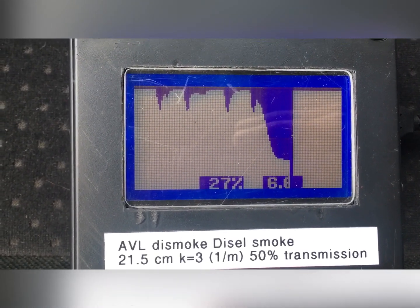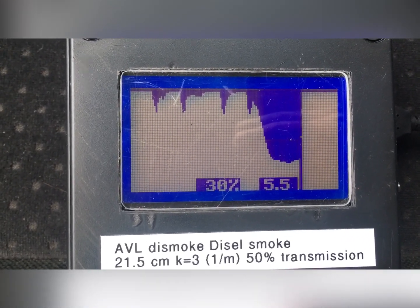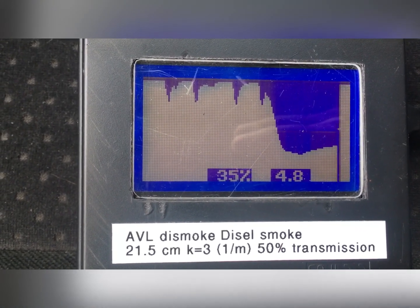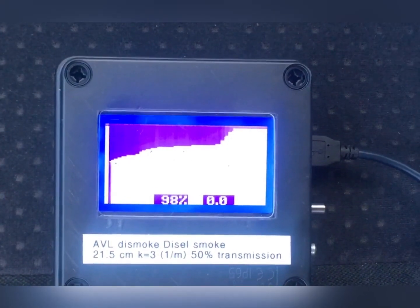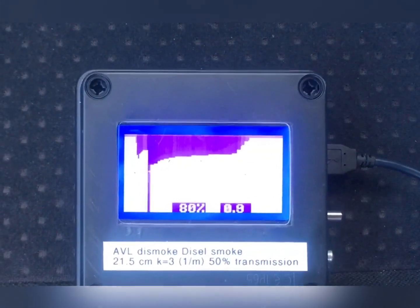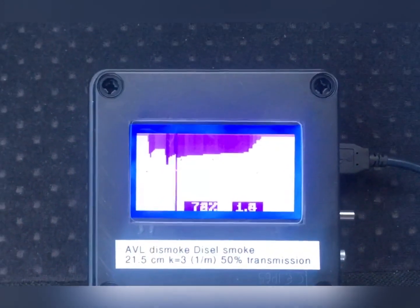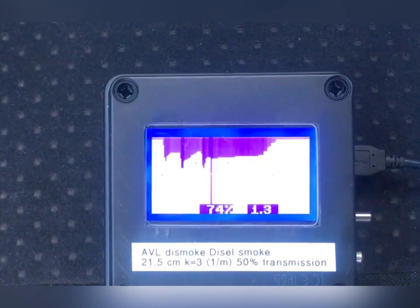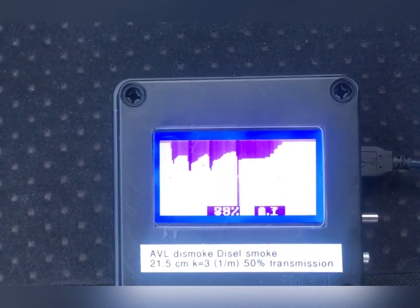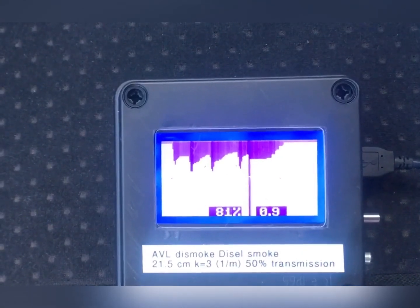Here water vapor condensation occurs, and one would need to heat the tube to avoid it. Another successful measurement: the left value shows transmission, and the right value shows the extinction coefficient.